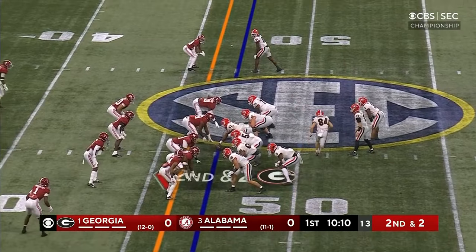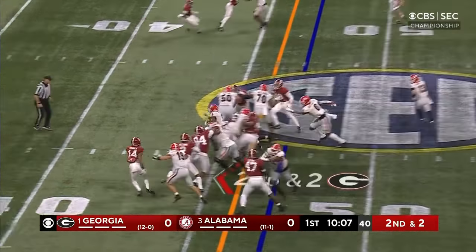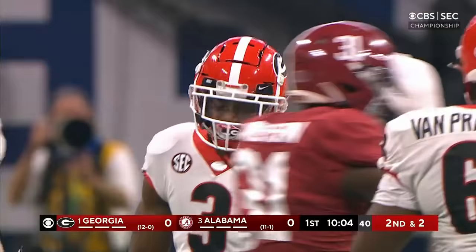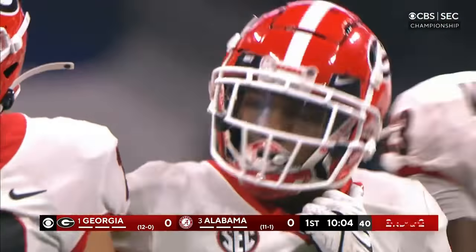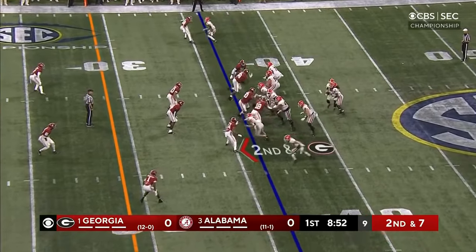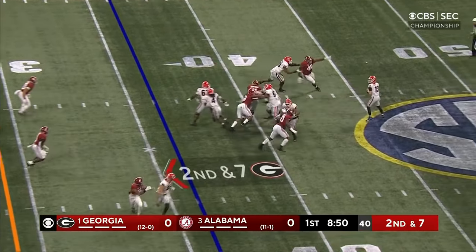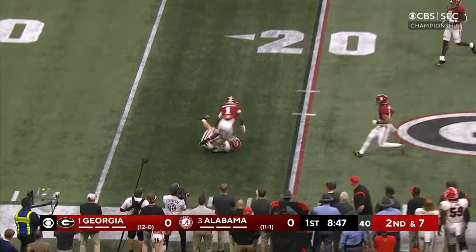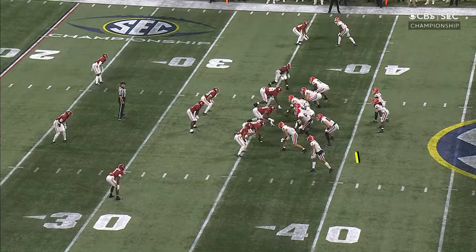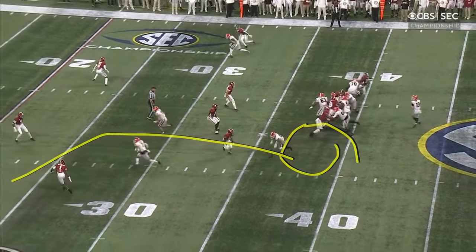They've got two tight ends in there right now — Bowers and Washington. But it's Zemir White. Just a tackle by Will Anderson of the towel, or he might have been gone. They fake it to him, Bennett throws complete. It is Bowers — first down for the big Georgia tight end. They've got nickel in, but he still gets open.